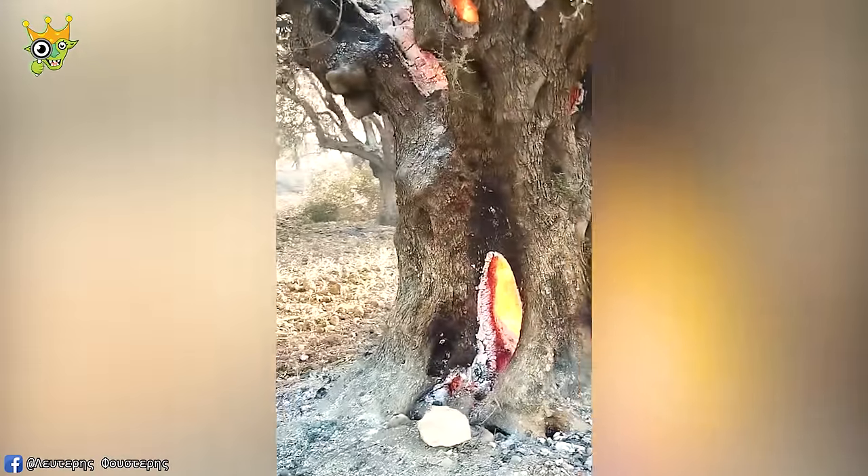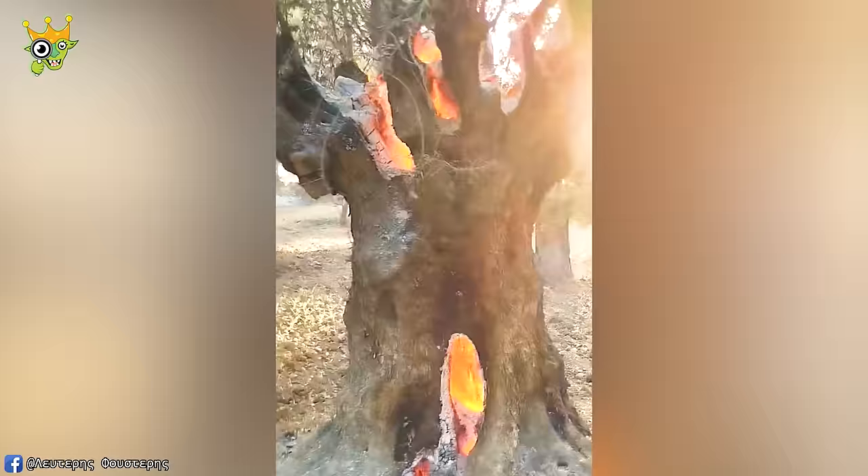The special thing here isn't what caused the trees to catch fire, but rather their fierce vitality.